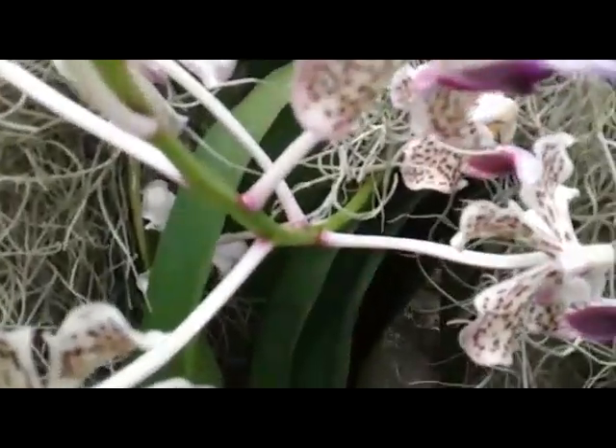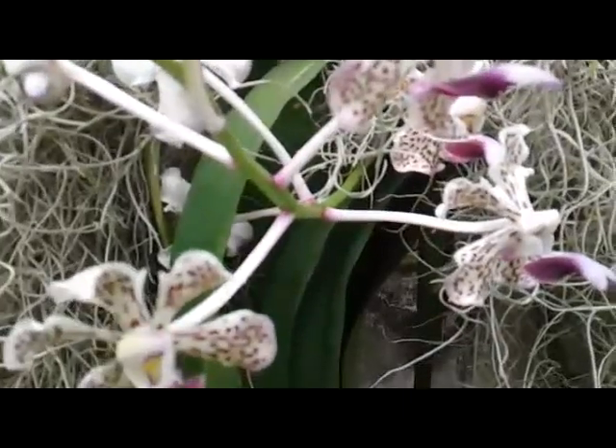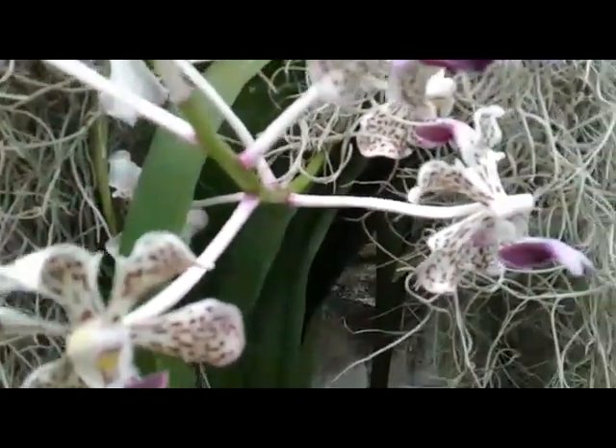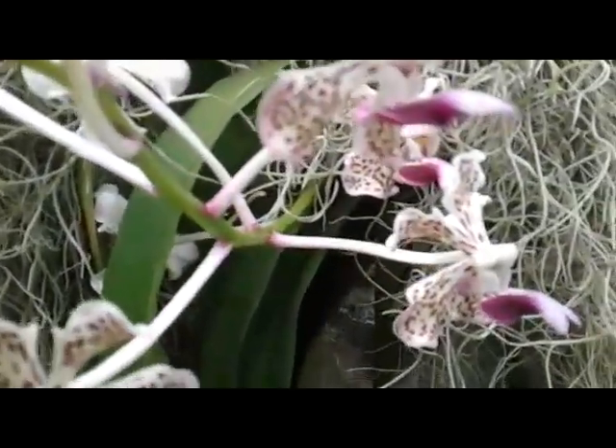Hello, good morning everyone. As I mentioned in my previous video, this September is the blooming season of my orchid.